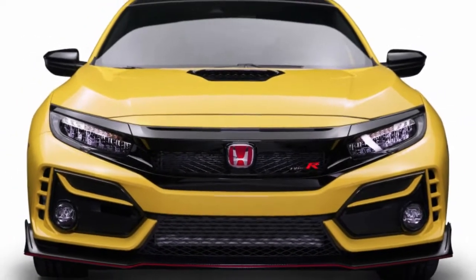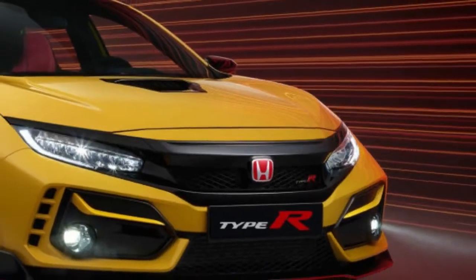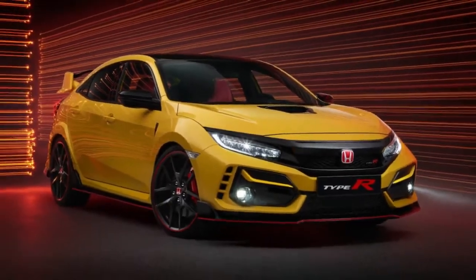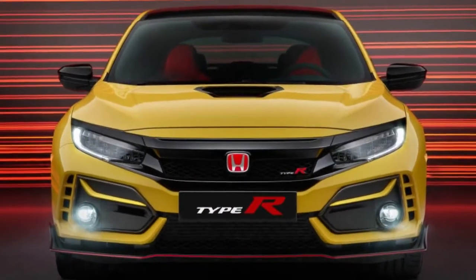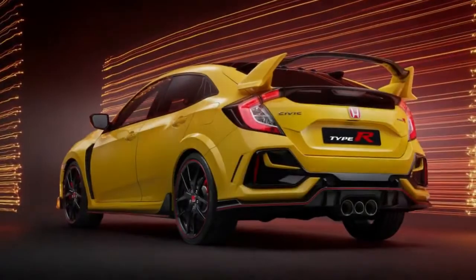The 2021 Honda Civic Type R has been announced, and that includes the Limited Edition model that was revealed back in March. The Phoenix Yellow Hot Hatch carries a large price premium of $6,500 over the base model, for a total of $44,950.